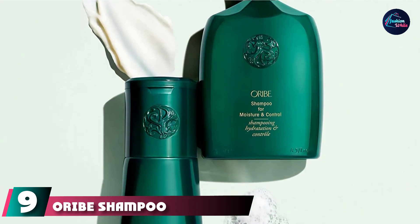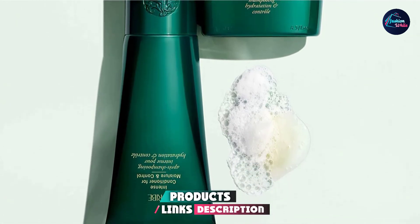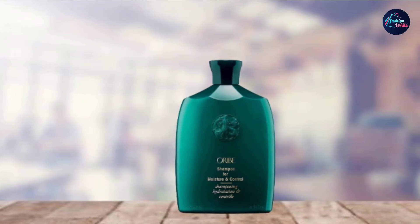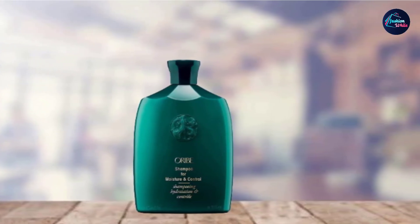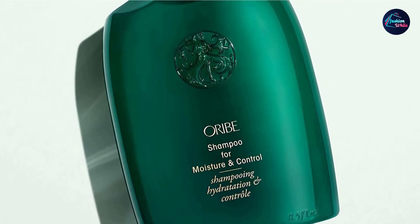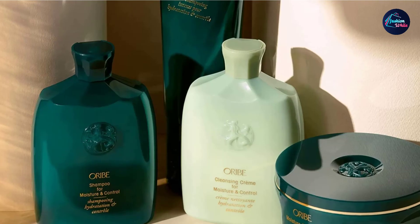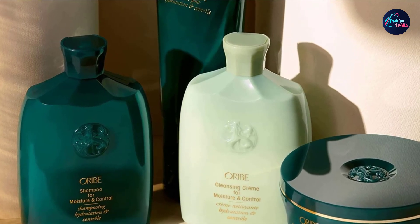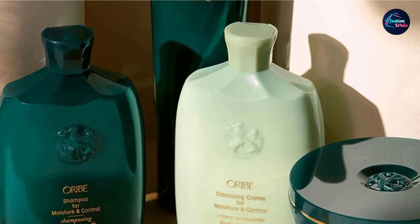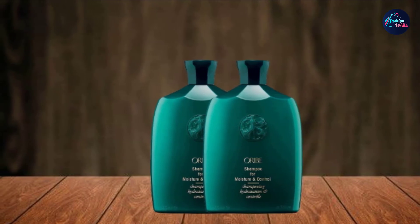Next at number 9, we have the Oribe Shampoo for Moisture and Control. If you're looking to splurge on a high-end shampoo for dry hair, this luxurious shampoo will tame your tresses, leaving them smooth and silky over time. Whether you have frizzy locks or thick, kinky, curly hair that dries out, the Oribe Shampoo for Moisture and Control is a great option. A little goes a long way, so while an 8.5 fl oz bottle might seem small for the price, you won't have to restock often. This shampoo is free of sulfates, parabens, lauryl, and sodium chloride, and contains an amino acid complex and sunflower extract which repair and strengthen the hair for less breakage and hair fall.